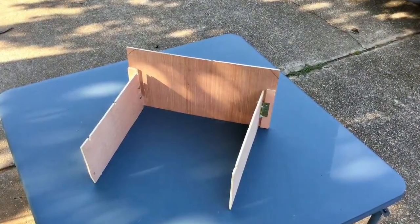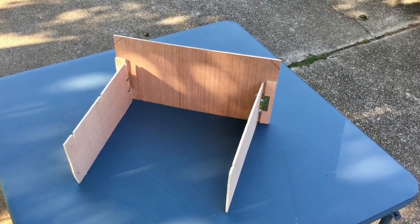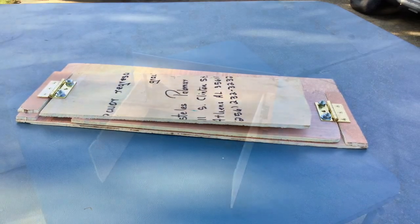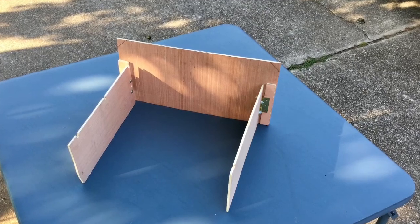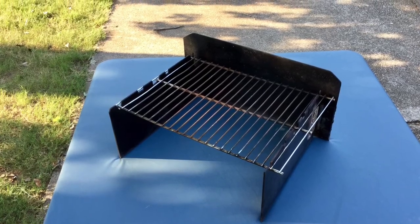I wanted a stove that was large enough to hold cast iron frying pans and large stew pots, but yet was small enough to pack in a car. After considering several possibilities, I made this wooden model of a stove with an eight-inch high back and two folding sides. Then in the fall of 2014, I gave this wooden model to a friend and asked if he could make one out of steel. This is the prototype that he made.